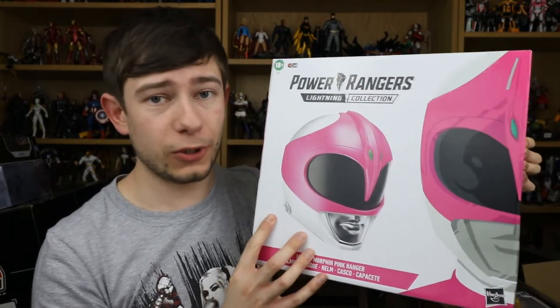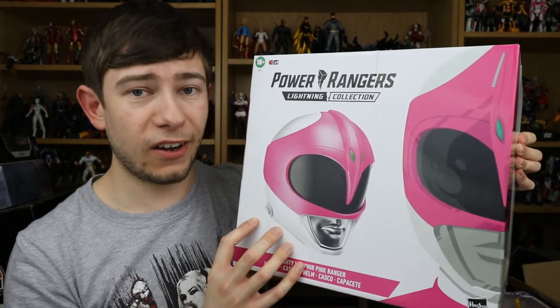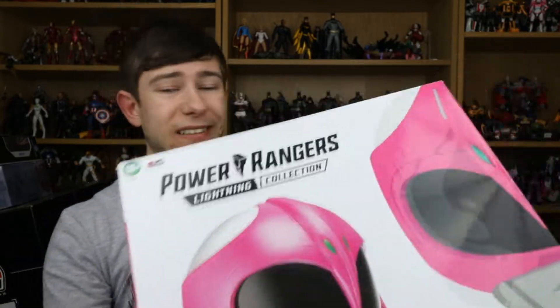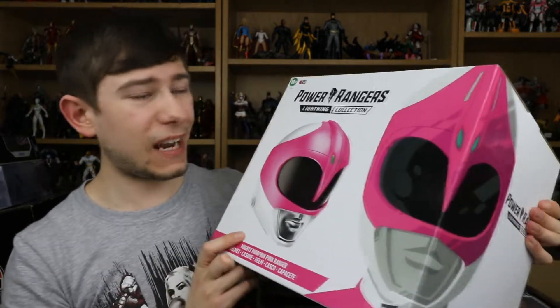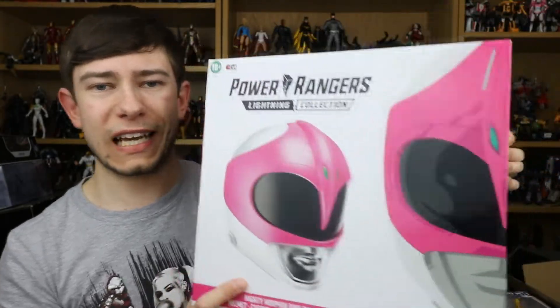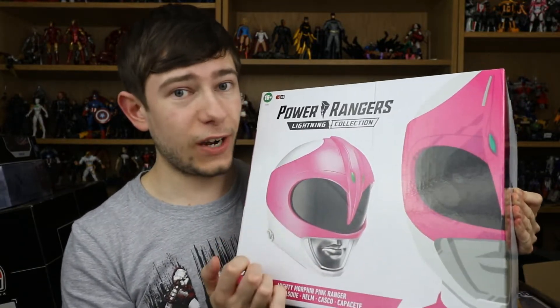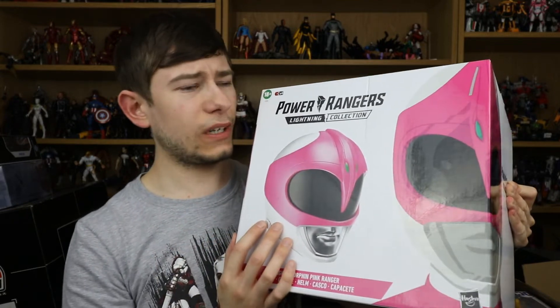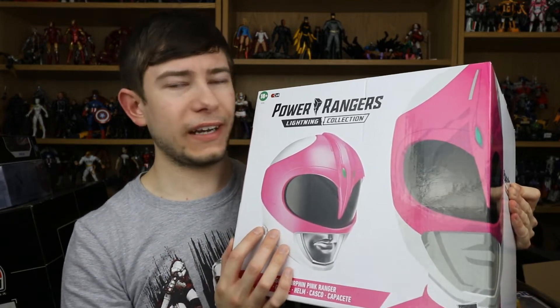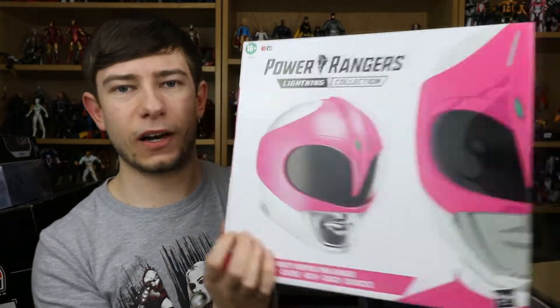You can pre-order this from Hasbro Pulse UK or from Xavi and it'll be $84.99 retail, and it just looks so damn cool. Awesome corner art on the box there. The Lightning Collection is amazing — I love the figures. I've definitely been eyeing up the White and the Green Ranger helmets, as well as some of the other items from the line, so I'm definitely happy to have this thing as part of the collection.